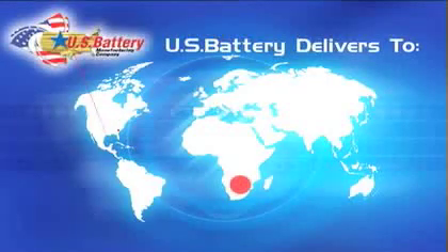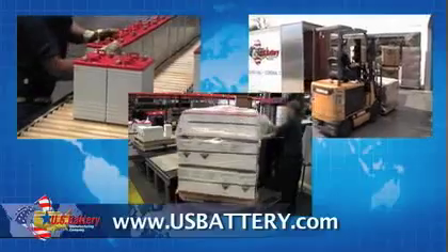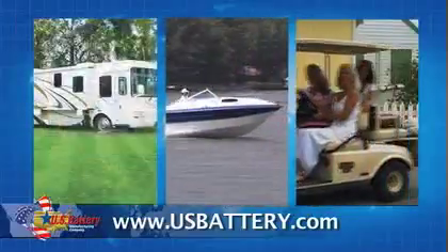We also have a worldwide network of dealers making our batteries available to every region on the planet. As the industry leader, U.S. Battery manufactures and distributes batteries for renewable solar and wind power, golf cars, and marine and RV.